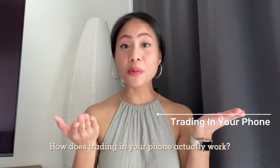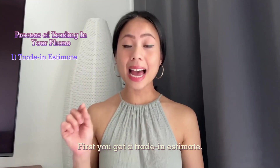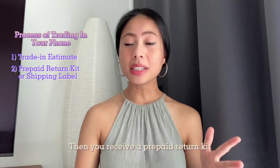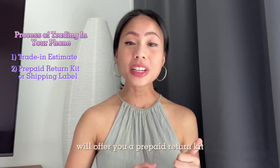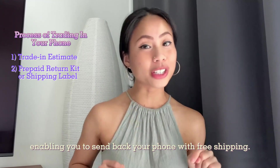How does trading in your phone actually work? Here's a breakdown of the process. First, you get a trade-in estimate — the manufacturer or wireless carrier will estimate the value of your current phone. Then you receive a prepaid return kit and also a shipping label, enabling you to send back your phone with free shipping.